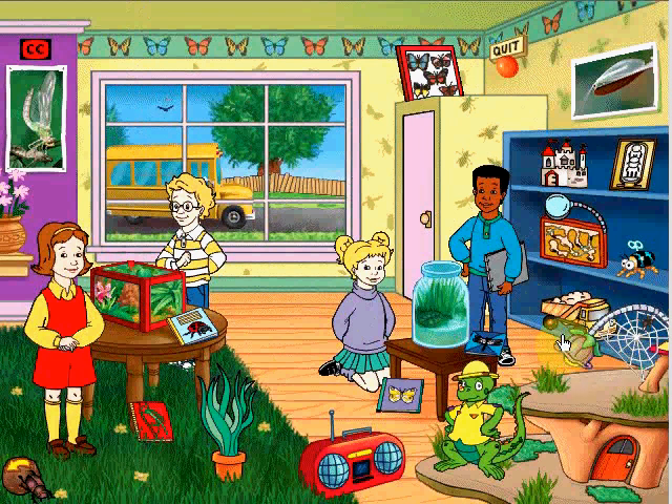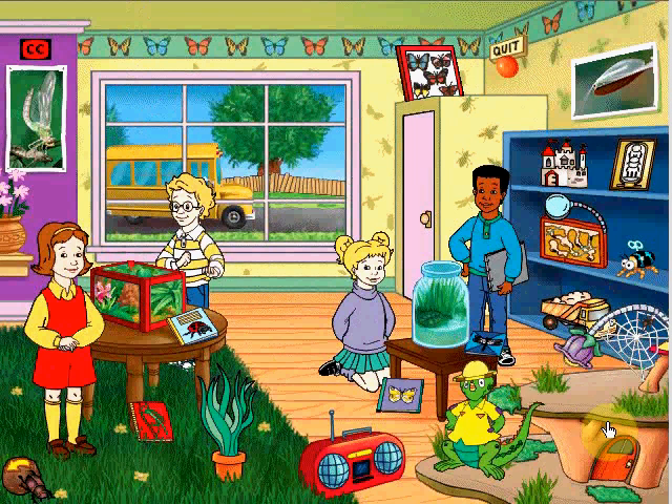Kind of reminds me of Charlotte's Web. Now I'm sad. I'm sure Liz likes this. She's a lizard, so she will like this whole adventure thingy.